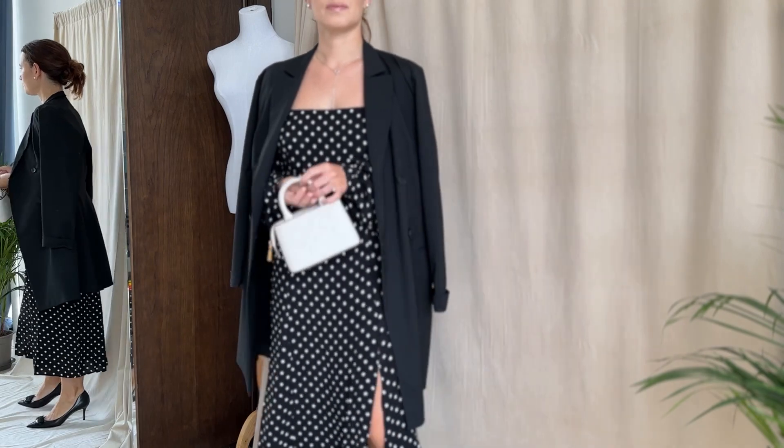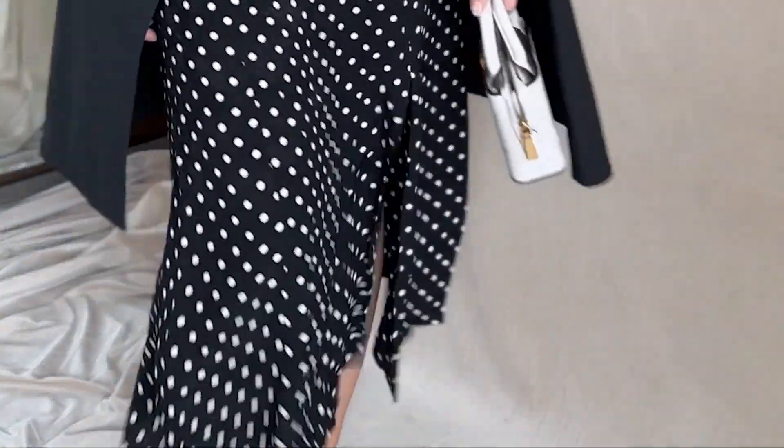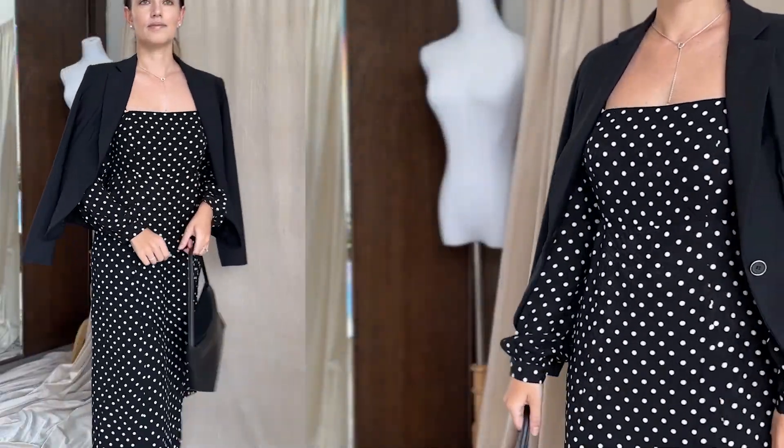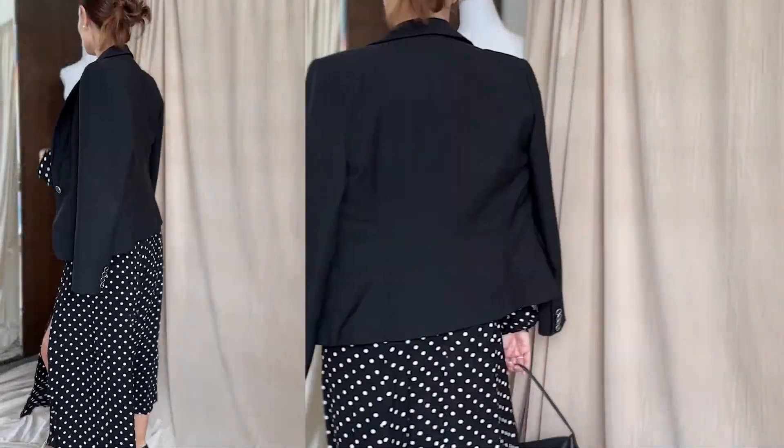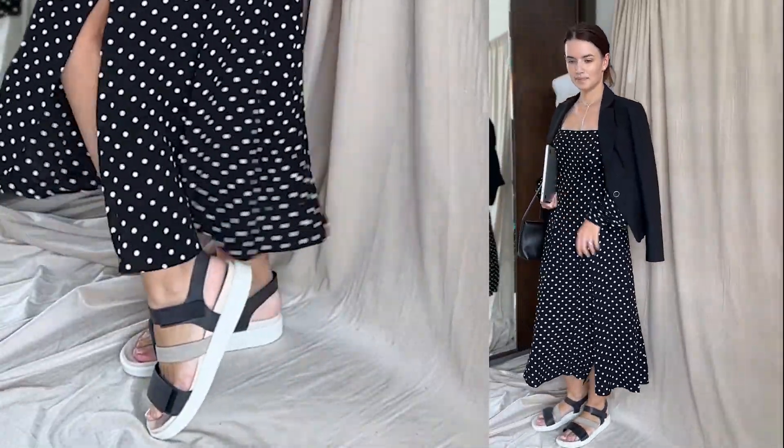Play with accessories to make the look more personal and invest in high quality bags — simple styles are the best. I can see myself wearing this outfit in a corporate setting too, with a short blazer for example. I might also change the shoes for something more comfortable like a pair of sandals if I need to run some errands.